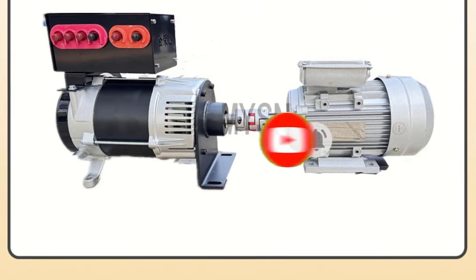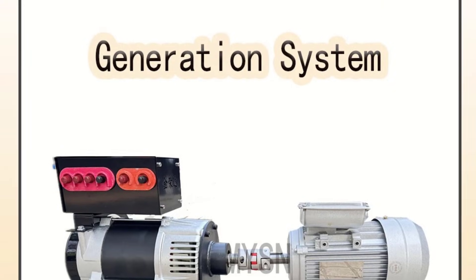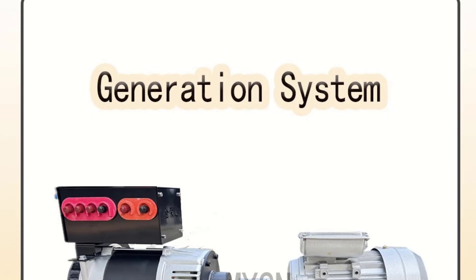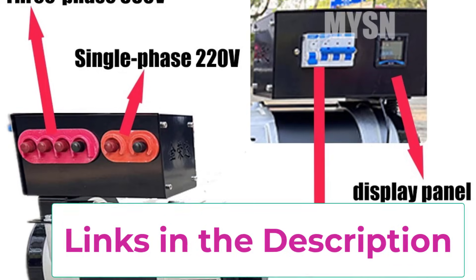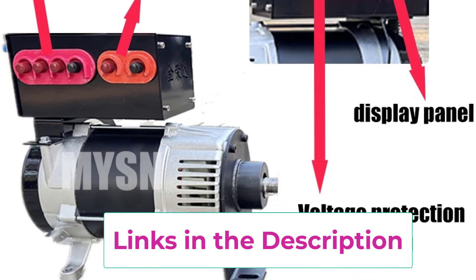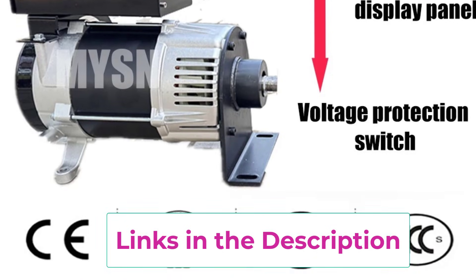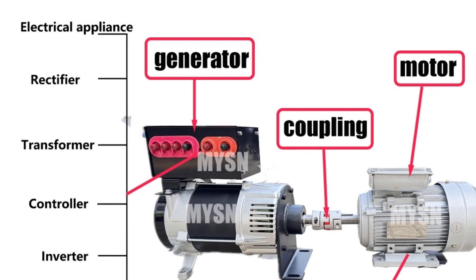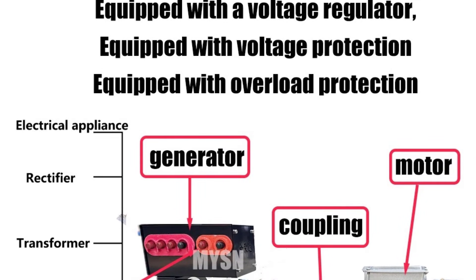Its robust design ensures consistent voltage output, making it suitable for household appliances, agricultural equipment, workshops, and emergency power systems. The portable structure allows flexible installation and easy relocation for outdoor or remote use. Engineered for durability, the generator features high-quality copper windings, excellent heat dissipation, and strong load handling capability. The low-speed operation minimizes vibration and mechanical wear, extending service life and lowering maintenance requirements. Efficient, quiet, and environmentally friendly, this permanent magnet generator is an ideal choice for versatile voltage support.